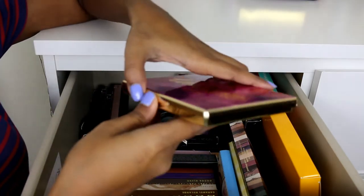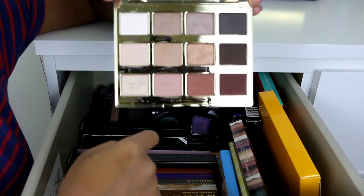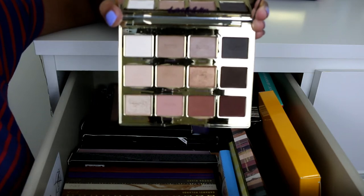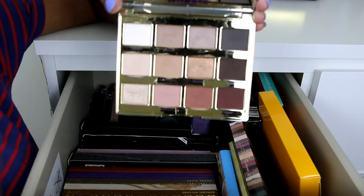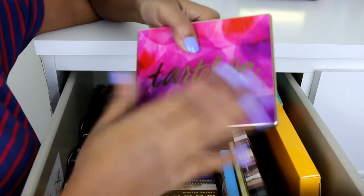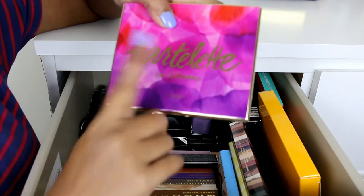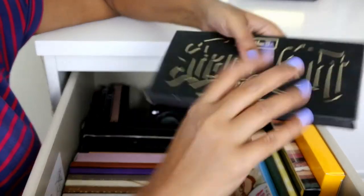The next one I bought was the Tarte Tartelette in Bloom palette — one of my first buys. I heard so many good things about it and actually got it from Sydney because it was sold out in Singapore. If you want to splurge on one high-end basic palette, I would say go for this one. It has shimmers and mattes, it's travel friendly, and the shadow quality is amazing.